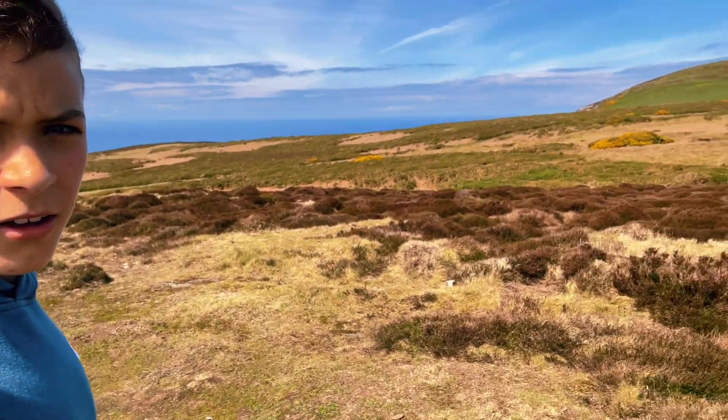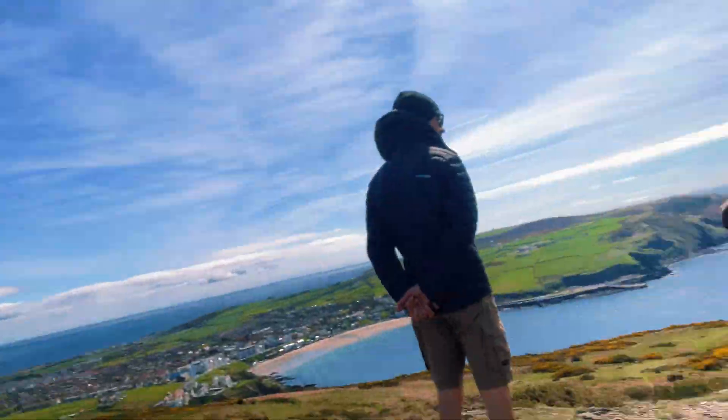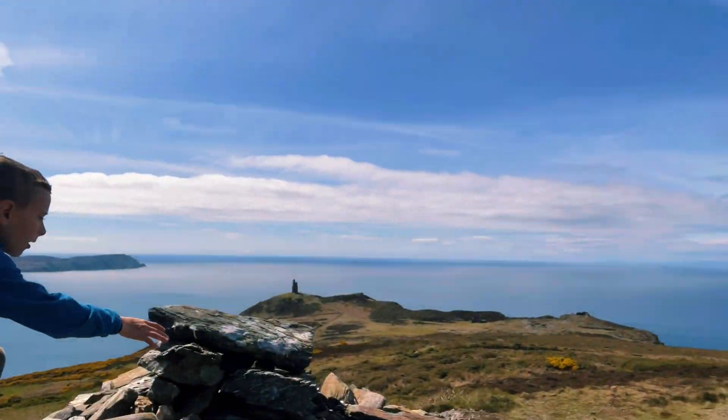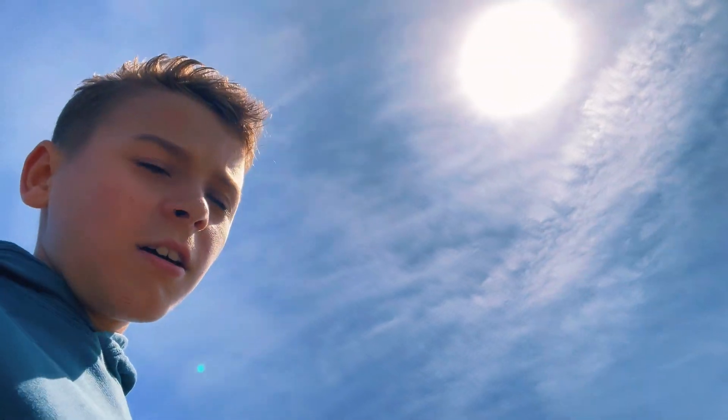Got a bit hot. It's a beautiful view today, isn't it? Yeah, it is. So I'm going to get to the very top. People bring rocks up here and place them down.